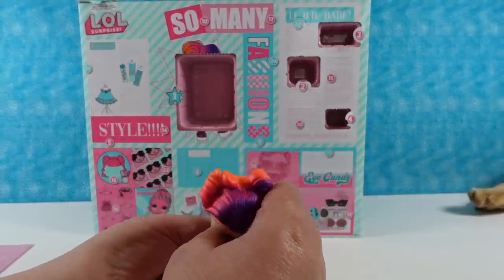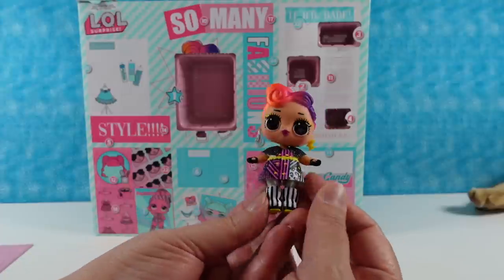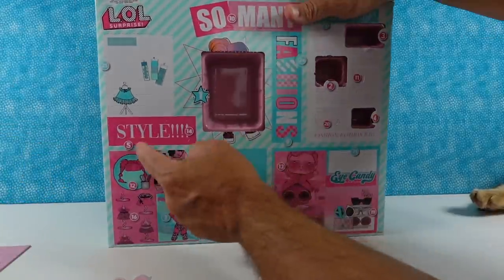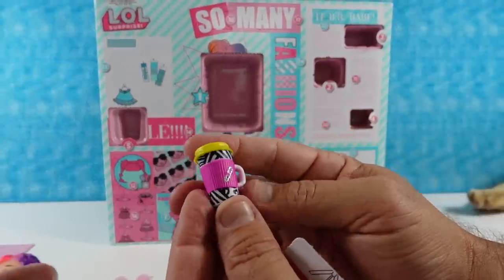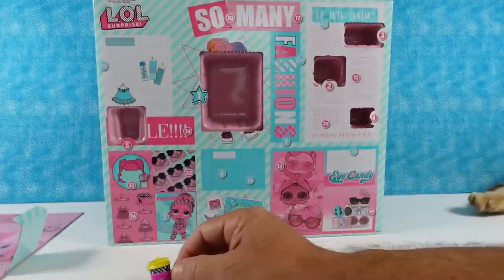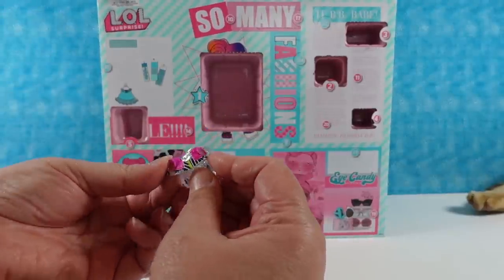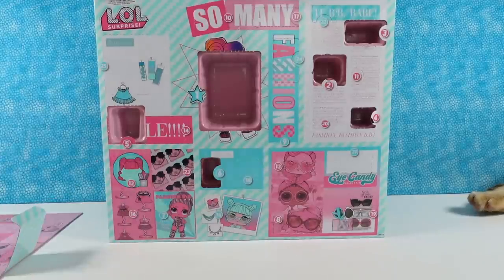Day five — it is a coffee cup or water cup. It is black and white stripe with a bright pink band around it and a yellow top. That's cute and cool looking. Day six — more clothes. This one is just a little top, like a little tank top with a vest over it. Really cute, same color scheme.